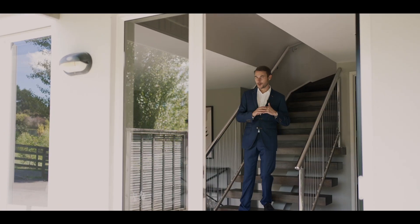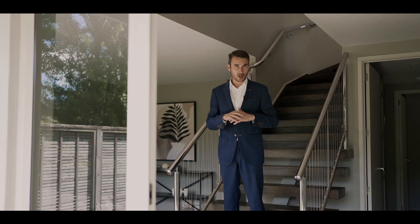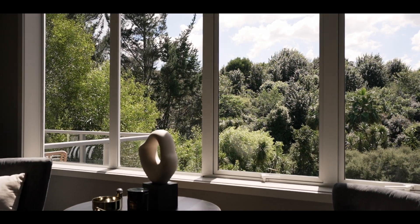Ladies and gentlemen, welcome to 112 Hollister Lane. It's a beautiful secluded property surrounded in greenery and a great family home. Let's take a look around.